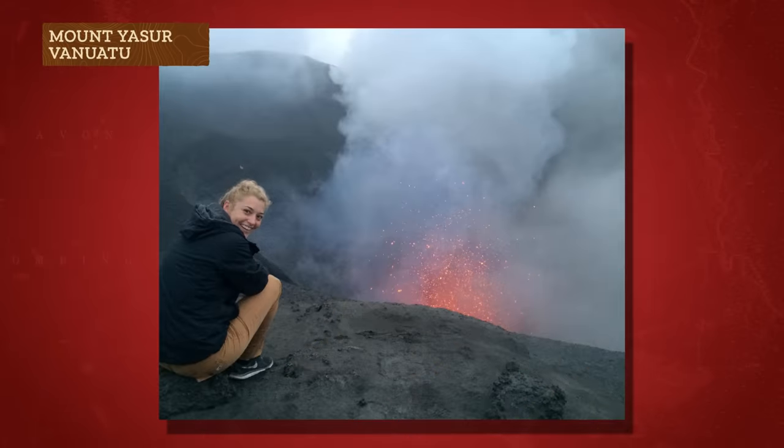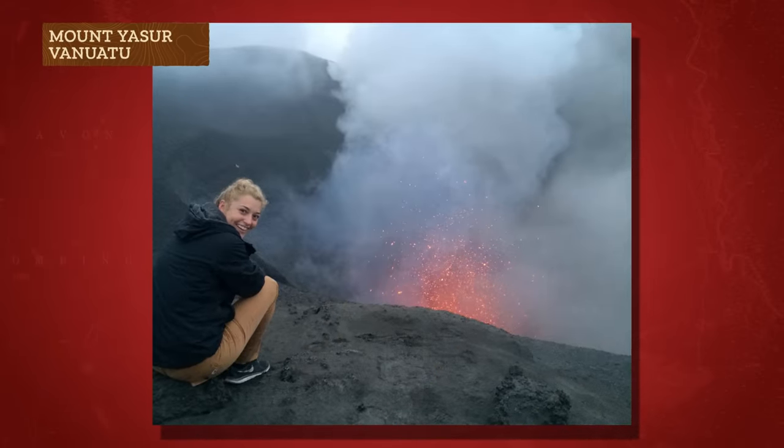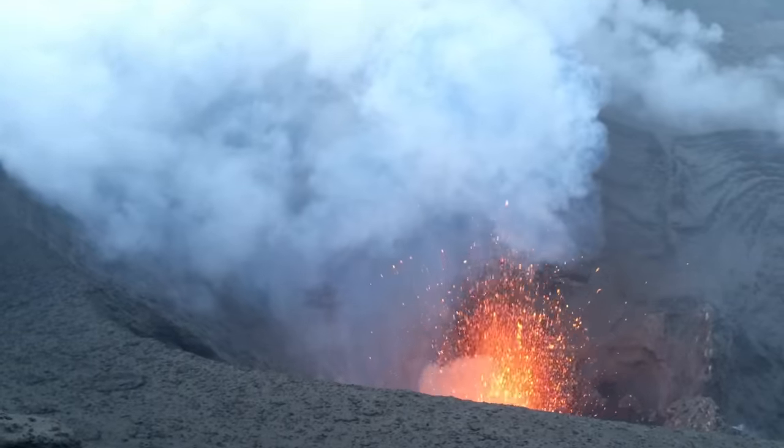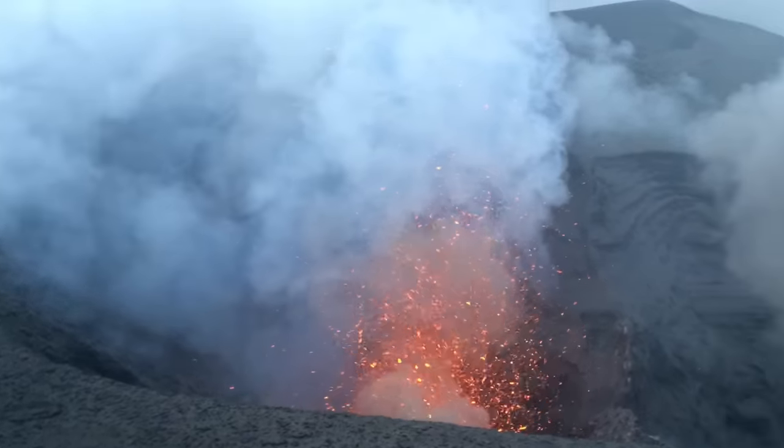There is one experience in my life that I consider a truly unforgettable moment. I was standing on the edge of Mount Yasur in Vanuatu, one of the most active volcanoes in the world. As I peered down into the crater full of billowing gases and bubbling lava, I felt like I was looking into the center of our Earth. As the sun set, I watched the red glowing lava erupt like a firework show and felt the vibrations from each boom under my feet rise into my chest.